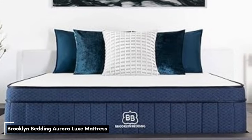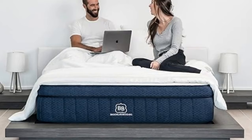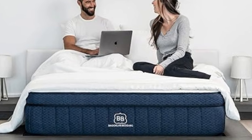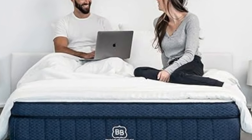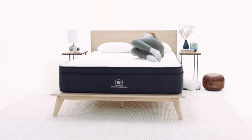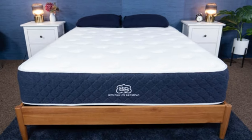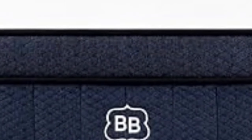Number 5. When testing soft mattresses for back sleepers, we pay extra attention to support. While a mattress with a soft feel should contour and soothe the lumbar area, there still needs to be enough support to keep the spine neutrally aligned. We think the Brooklyn Bedding Aurora Luxe strikes this balance, mostly due to a layer of zoned coils as the support layer at the bottom of the bed. This hybrid mattress is available in three firmnesses: soft, medium, and firm. Most back sleepers should feel comfortable on the medium or firm models. We tested the medium and found a really soft, cuddly top foam layer that felt like sleeping in the lap of luxury, with two additional foam layers easing into the support layer of pocketed coils.